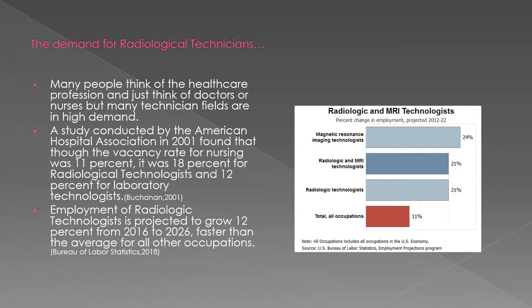Employment of radiological technicians is expected to grow more than 12% from 2016 to 2026, which is more than the expected average growth of other healthcare occupations.